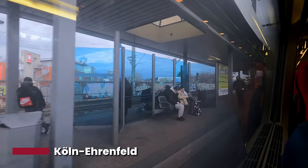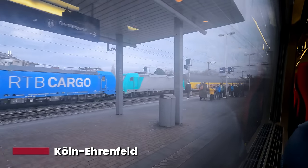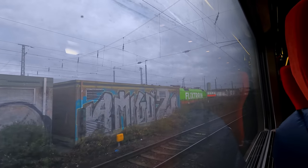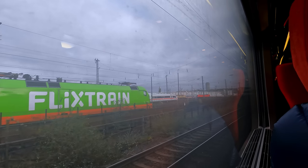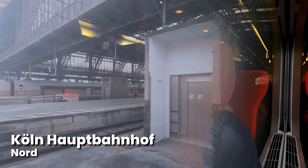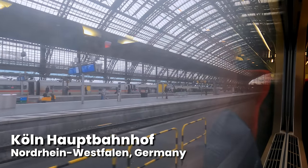As we begin to pass through some of Köln's suburban stations, the train slows down. We also pass by the large maintenance facility where you can see various DB and Flix train sets awaiting their next duties. Eventually, after a further delay within Germany, we pull into Köln Hauptbahnhof 15 minutes late, at 13:30.